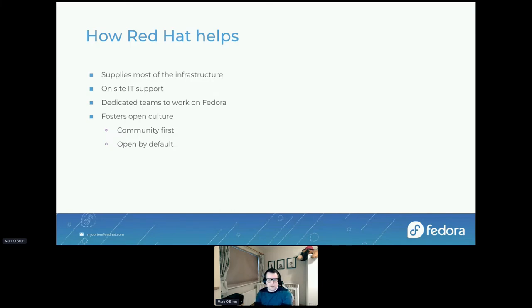Red Hat fosters an open culture — community first. Some people can only contribute part-time, so having full-time contributors is important. We like to be open by default: we try to have all our discussions in public and share as much info about what we're doing and how we do it as possible. We use IRC or Matrix clients — bridged together — for most of our communication, as well as mailing lists.